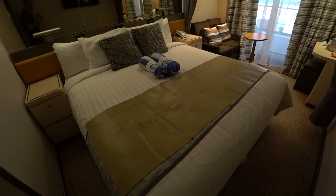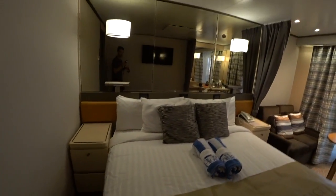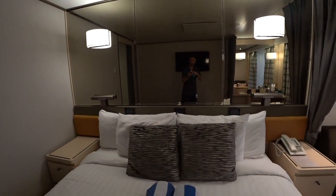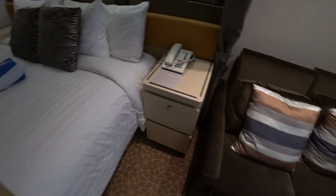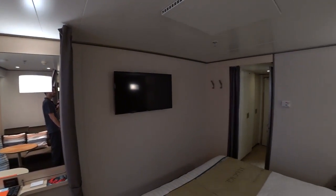You do have a full king size bed here that converts to two twins. Right there in the middle they have the phone jack and two USB ports as well. Of course, telephone and side tables with extra storage, and a nice wide new Samsung flat screen TV.